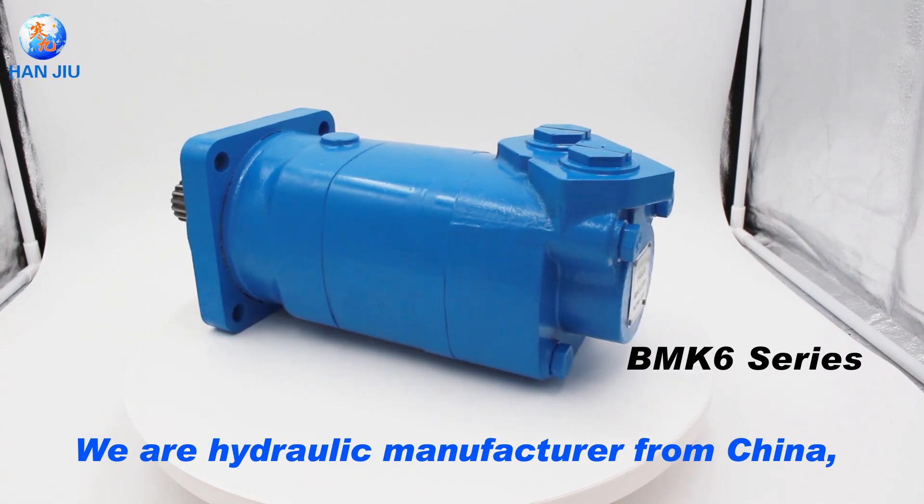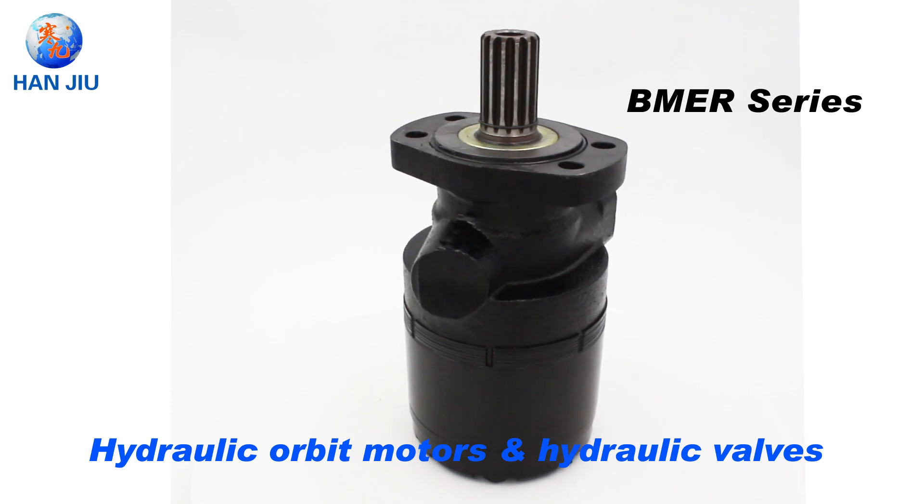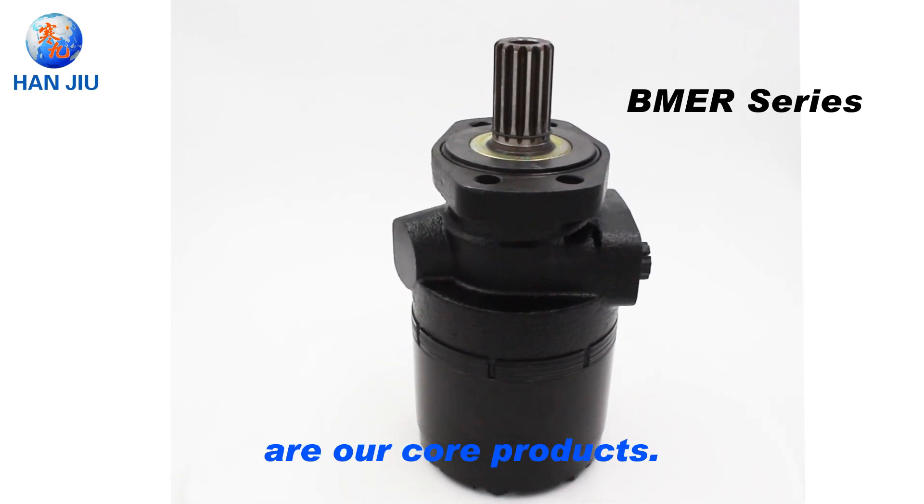Hello, we are a hydraulic manufacturer from China, brand name HANJU. Hydraulic orbit motors and hydraulic valves are our core products.